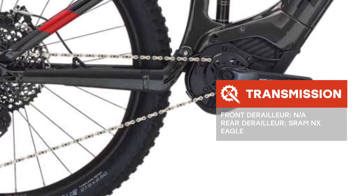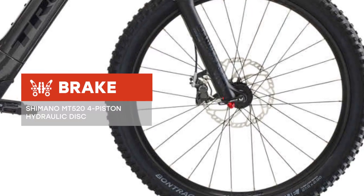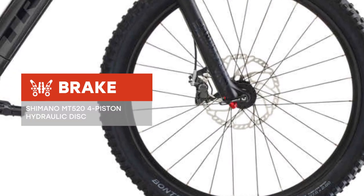Having good tires — Bontrager XR4 Team Issue — this is a great option in the ratio of price to quality. Drive in pleasure!